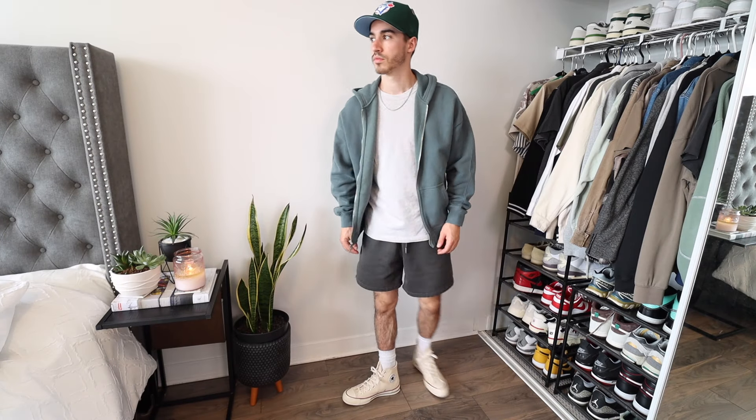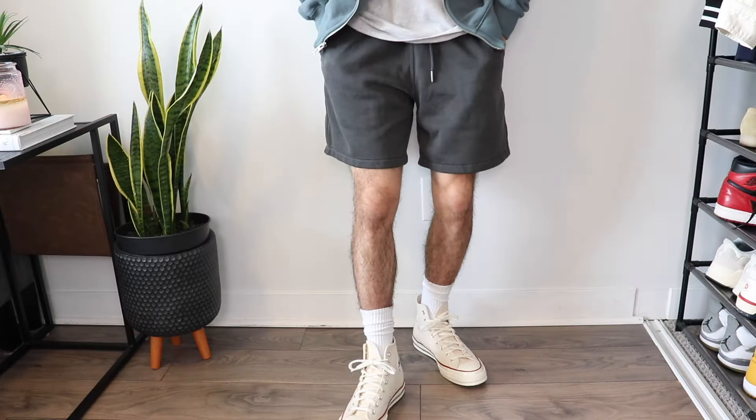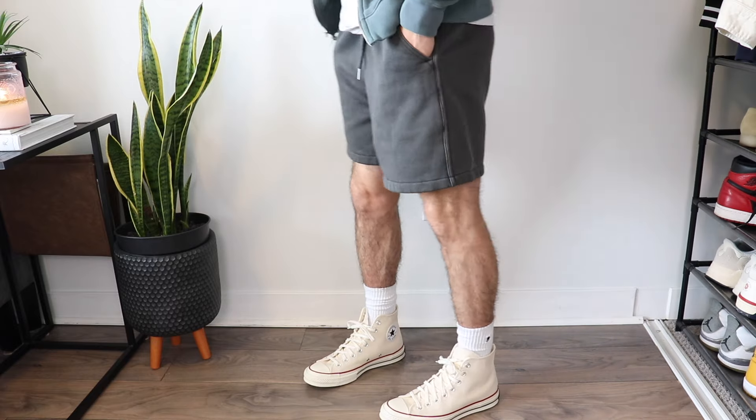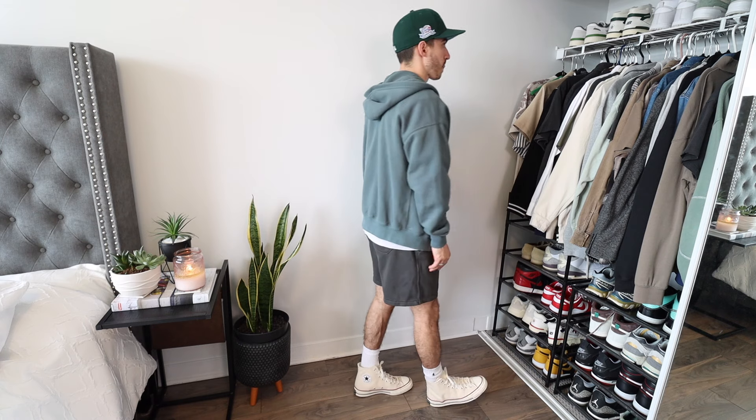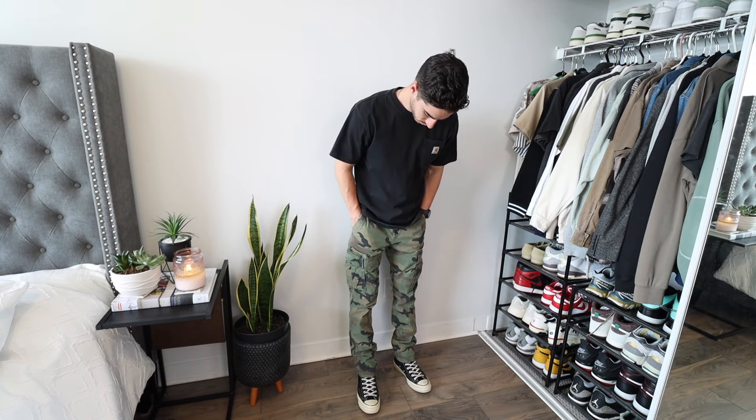Another outfit idea for the transitioning weather are zip-up hoodies and shorts. We all probably have a gray or black hoodie, so throwing in some color is always a good idea. Zip-ups also allow you to show off a graphic tee underneath if you so choose. The shorts are the same from the previous fit, which speaks to how much I enjoy wearing them.